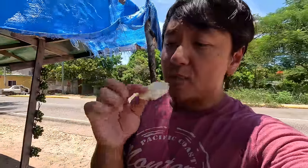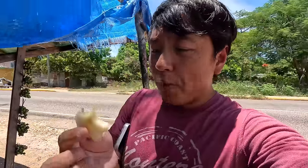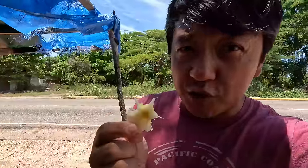Fresh Jamaican pineapple — this is what pineapple should taste like. So juicy and sweet.